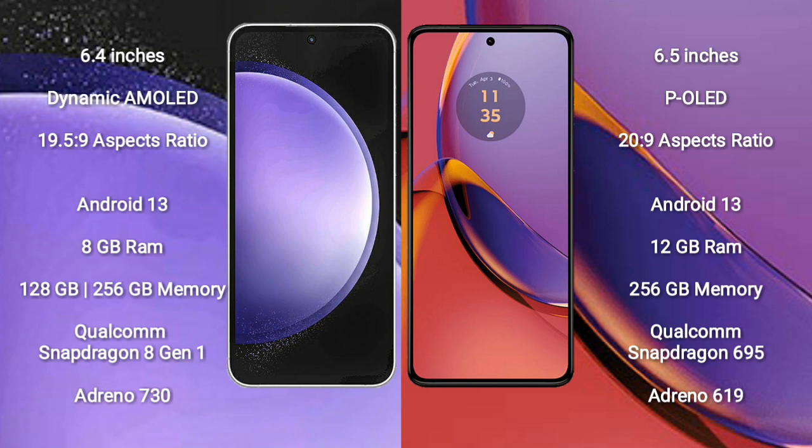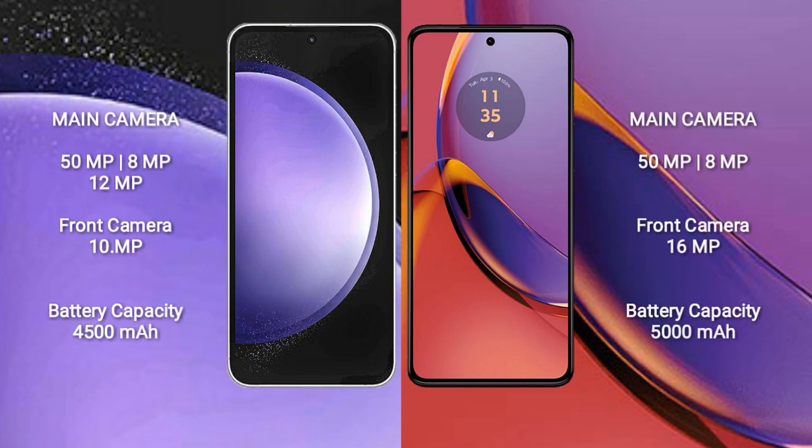Motorola Moto G84 comes with 12GB RAM and 256GB internal storage, Qualcomm Snapdragon 695 processor, and GPU Adreno 619.